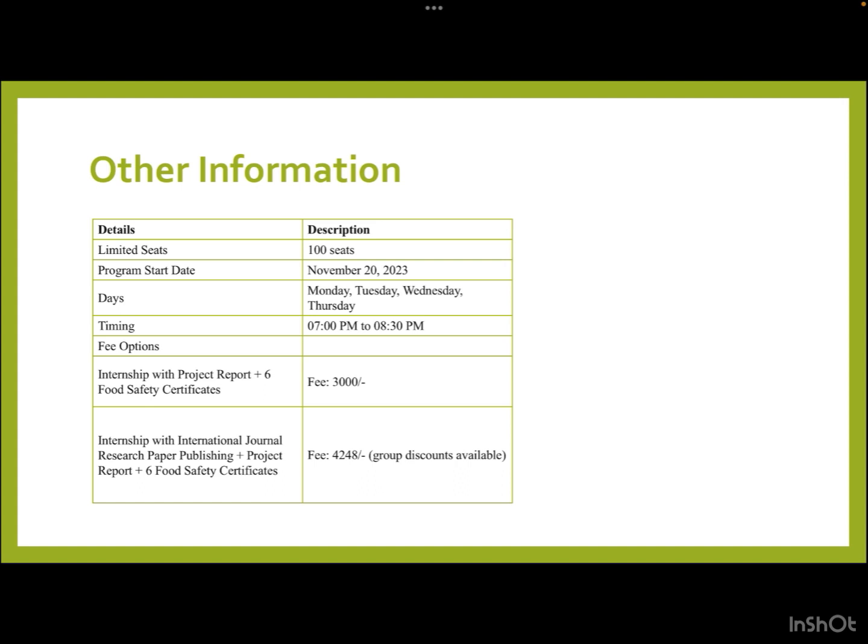The internship with project report and six certifications costs 3,000 rupees. If you also want to enhance your CV by publishing in reputed journals, the discounted price is 4,248 rupees, with further discounts available for group registration. Don't wait — join us to unveil your successful career in food technology.